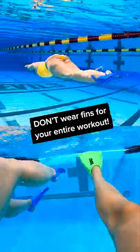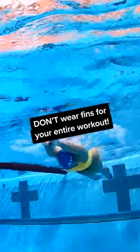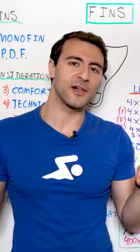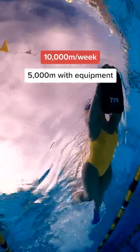I have this fun 50% capacity rule. This applies for all equipment — not necessarily fins — but you want to think about it on a weekly basis, where all of your equipment use is less than 50% of the total volume of your training. For example, if you swim 10,000 meters per week, ideally 5,000 meters or less is with equipment.